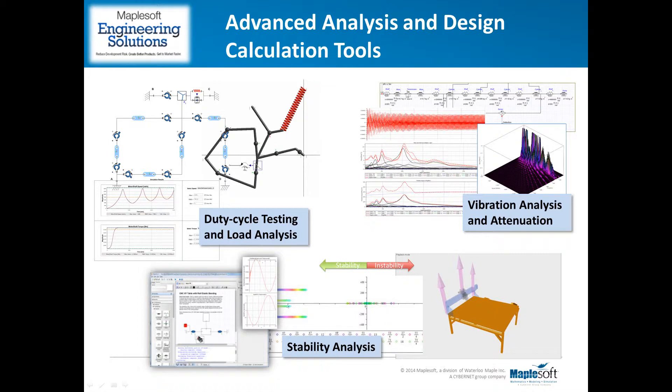We've helped many clients implement this level of dynamic analysis within their design processes. These include the development of tools for order analysis and vibration attenuation on large drive lines, as well as eigen analysis for stability studies of new designs that have inherent flexibilities.